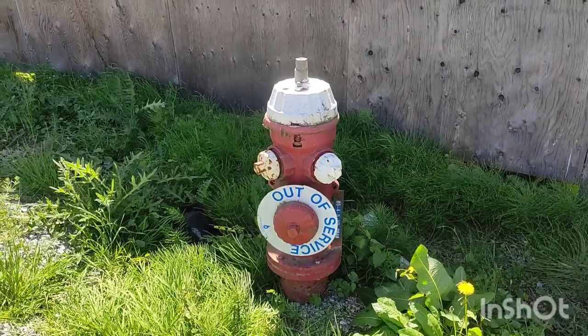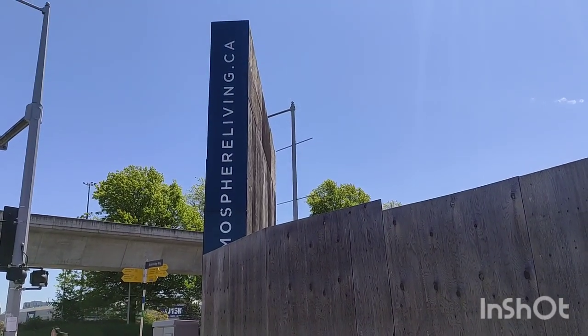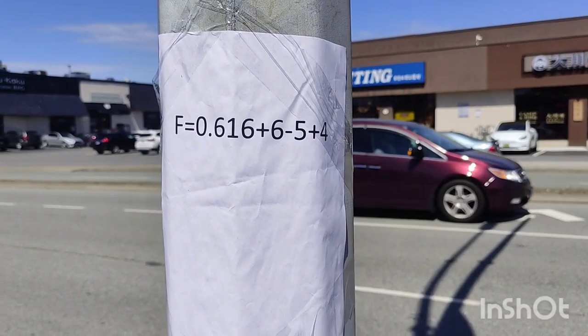I don't even remember seeing anything like this in 2008 in Sacramento. But this isn't the only one either — there are a lot of stalled construction sites.